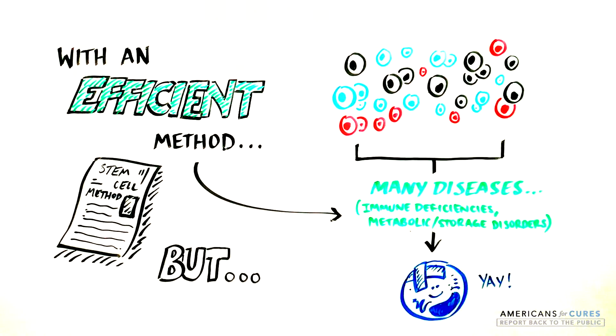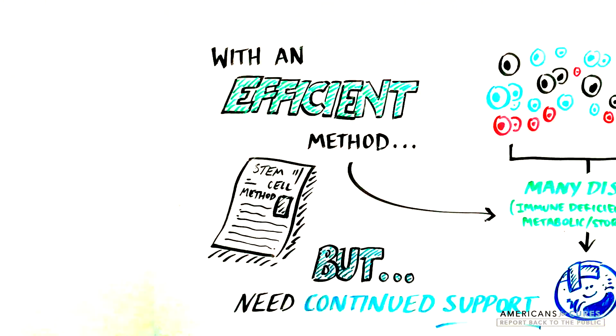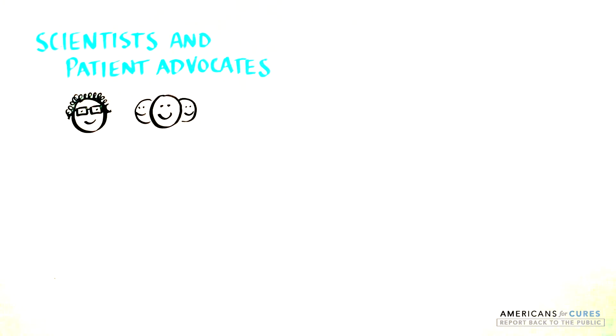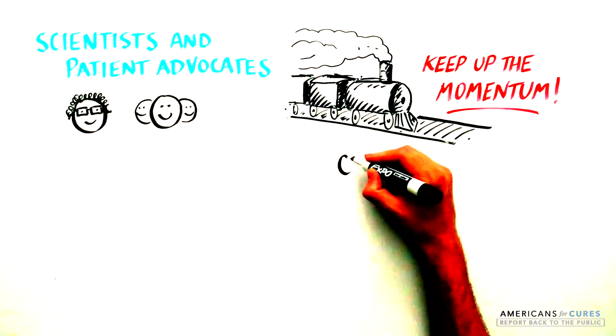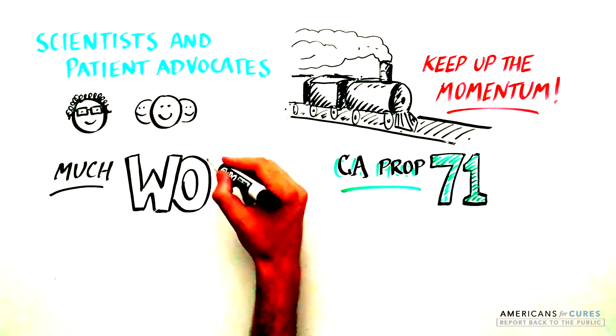But only with support for biomedical research can we make this possible. As scientists and patient advocates build on the progress that Proposition 71 funding has enabled, we must keep the momentum going, understanding that there is still much work to be done.